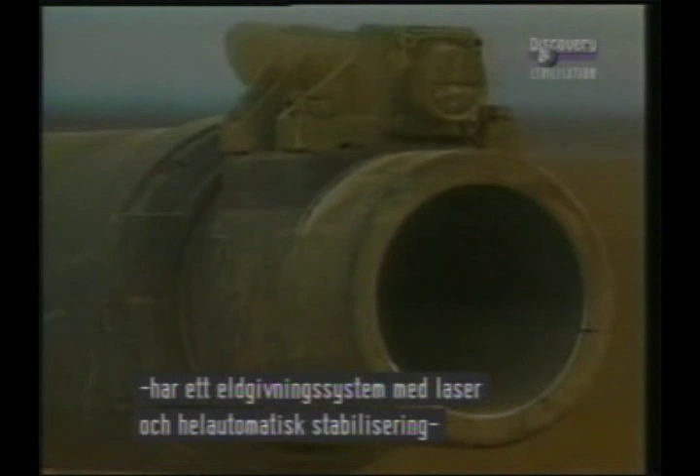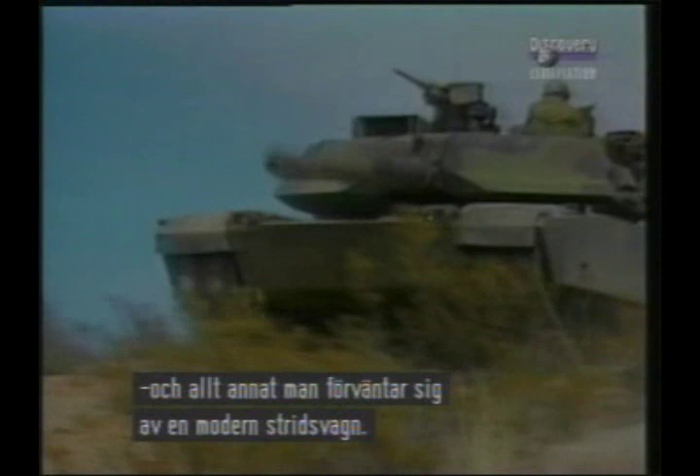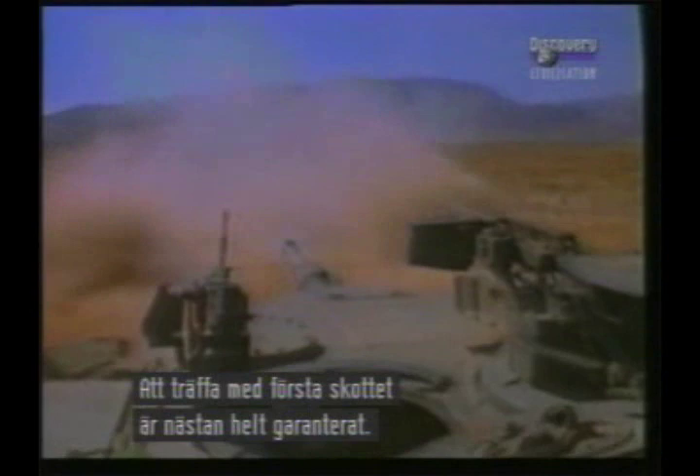The 120mm gun on the M1A1 has an integrated fire control system with laser range-finding and fully automatic stabilisation, and everything else you could expect in a modern main battle tank. First-round hit and kill capability is thus almost assured.